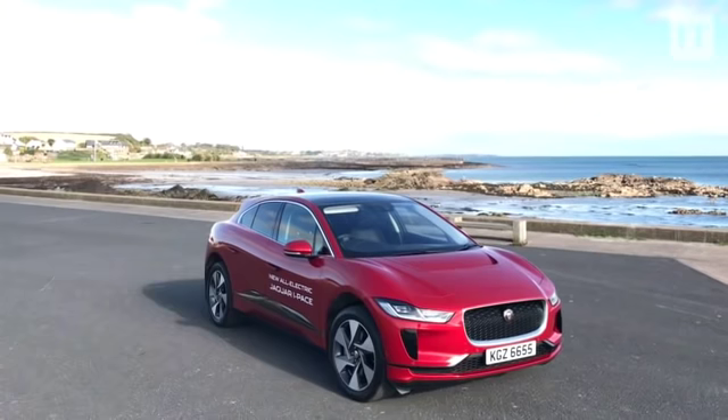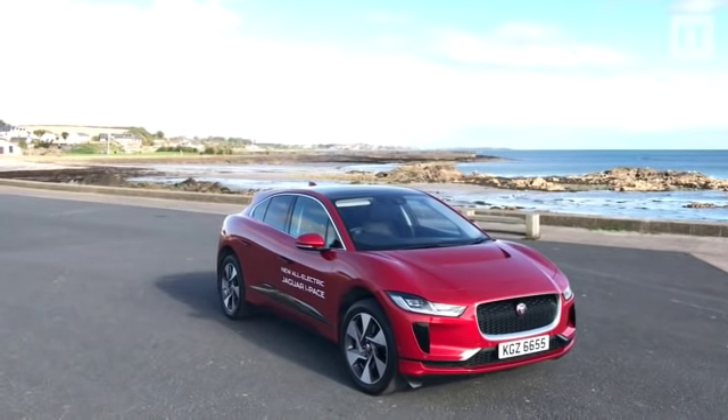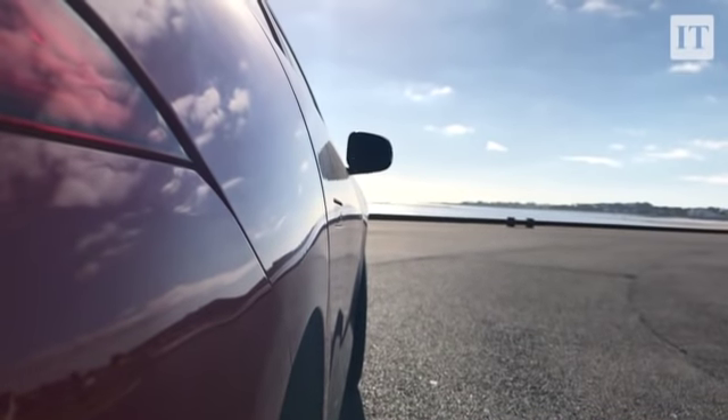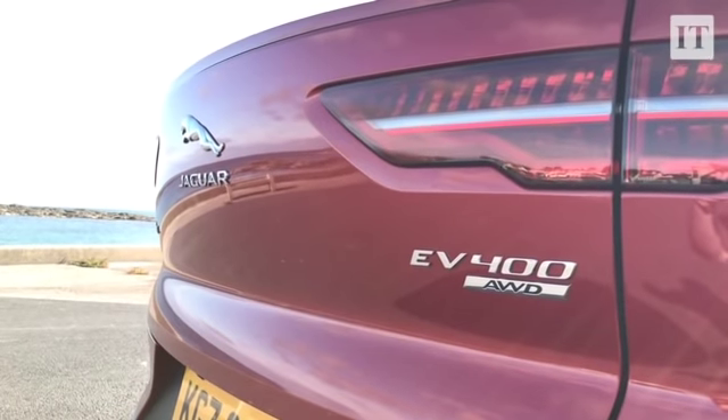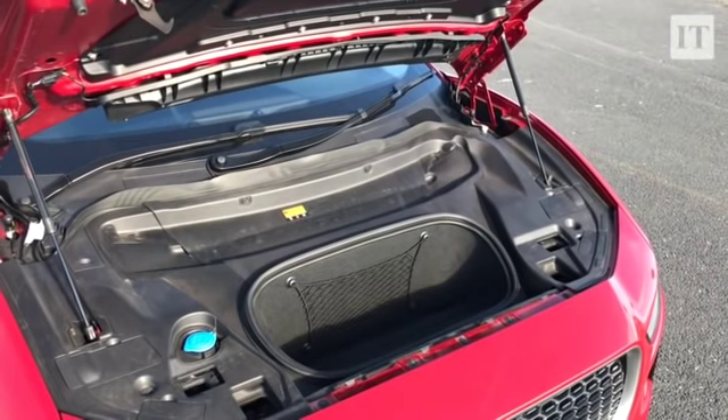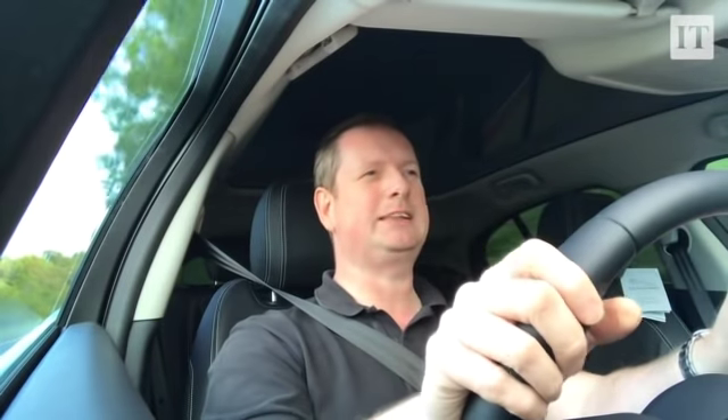I'm not 100% sold on the way it looks. It's kind of the three-way meeting point between a crossover or SUV, a hatchback, and maybe even a bit of an estate in there somewhere. It's kind of cool though — maybe that's just because it's one of the few fully electric cars currently on sale, or maybe because it's a Jaguar that's fully electric. But I'm just not completely sold on the styling. It might grow on me a bit.